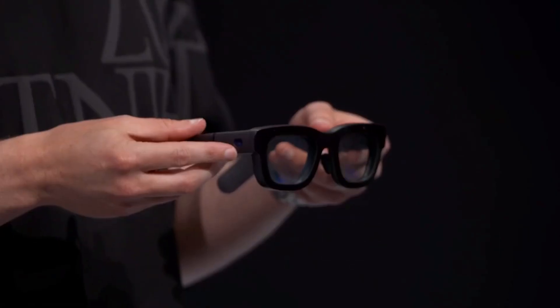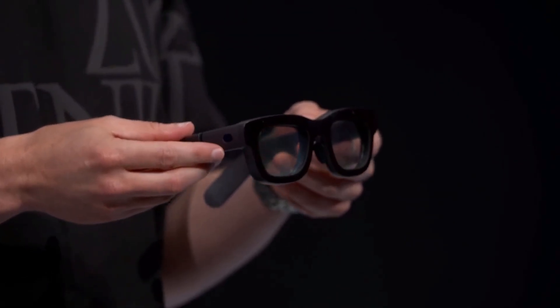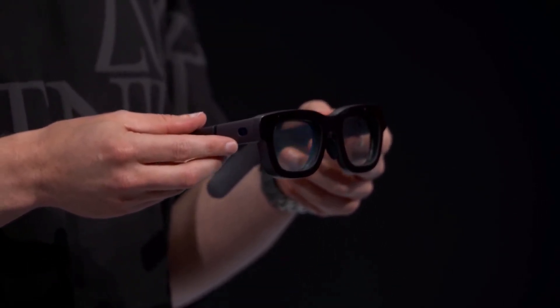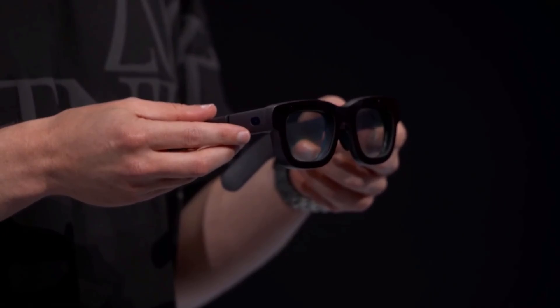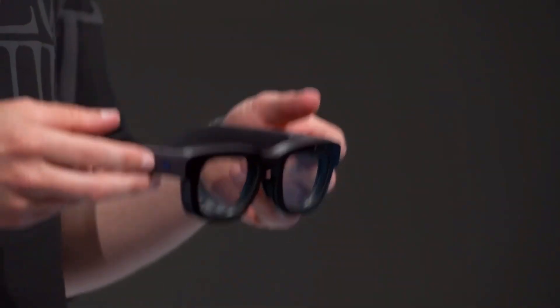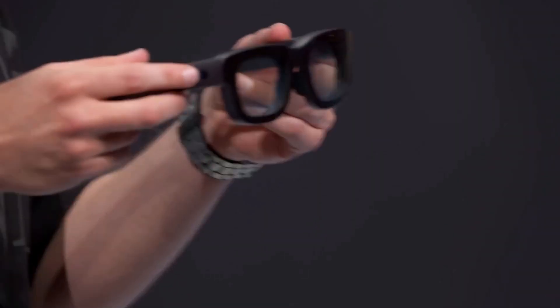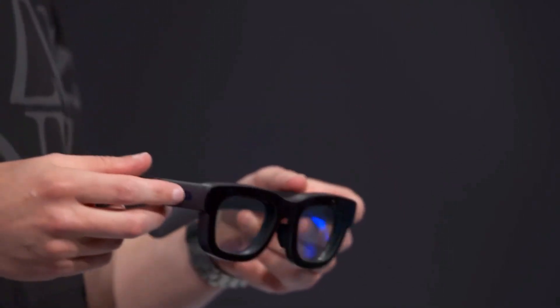This is Orion, our first fully functioning prototype, and the most advanced glasses the world has ever seen. They're not a headset — no wires, less than a hundred grams. They have a wide field of view, holographic displays sharp enough to pick up details, and bright enough to see in different lighting conditions.